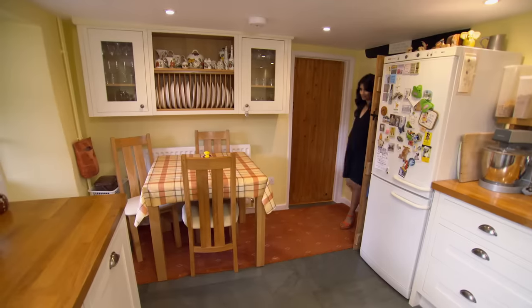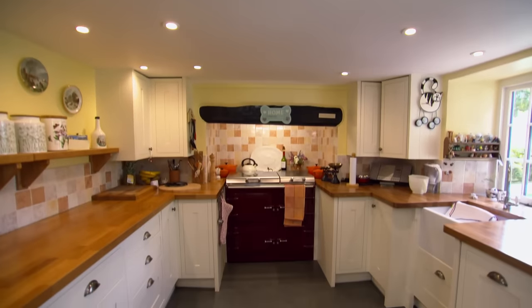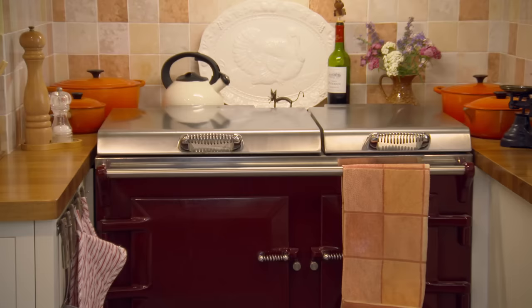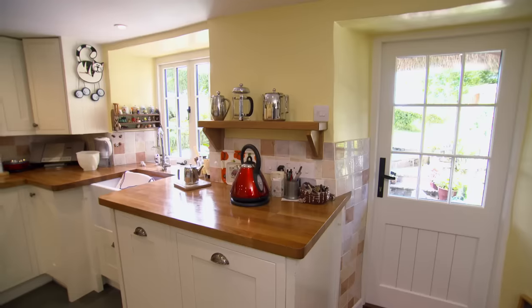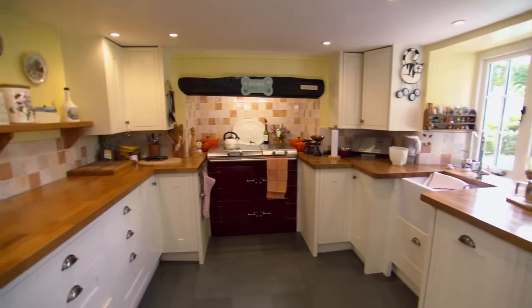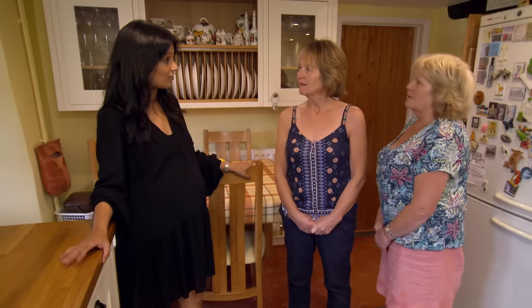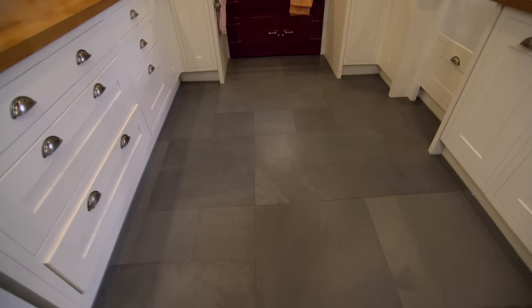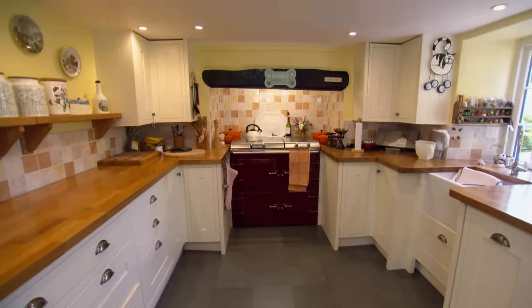Inside, there's a big kitchen — a surprise for a cottage — with a lovely range. There's lots of room, more than expected, and it feels very country kitchen. It was renovated five years ago, which is why everything's in such good condition. Next to the kitchen is the sitting room with steps leading down to a cosy snug, with a wonderful dual-facing log burner as the centrepiece. The interesting layout makes the most of the space and feels much bigger than expected.